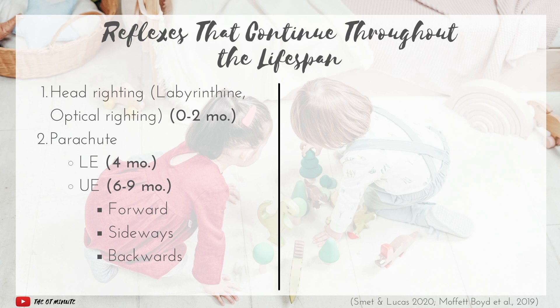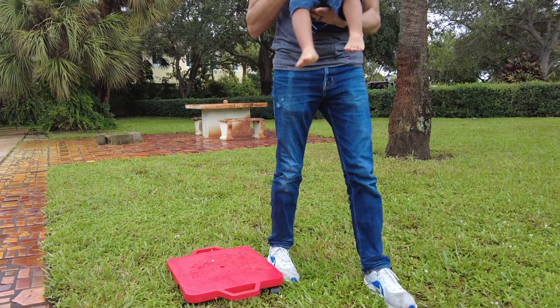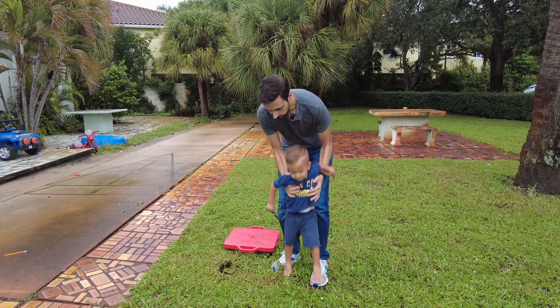I find it easiest to think of the upper extremity parachute reflexes as just one group and understand that they tend to progress in that general order. The main purpose of the parachute reflexes is to help break falls. The lower extremity reflex helps an infant anticipate making contact with the ground — for example, when a parent puts them down in a crib feet first, you'll see their legs extend in anticipation. To test it, you move the infant towards the ground fairly quickly and see the legs straighten.